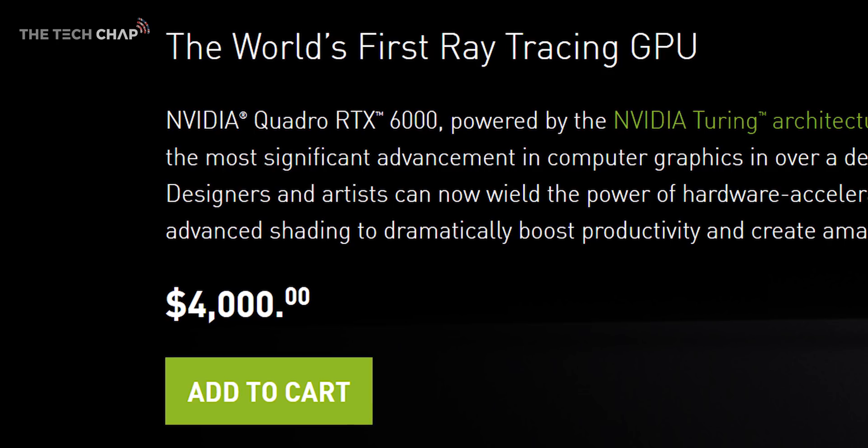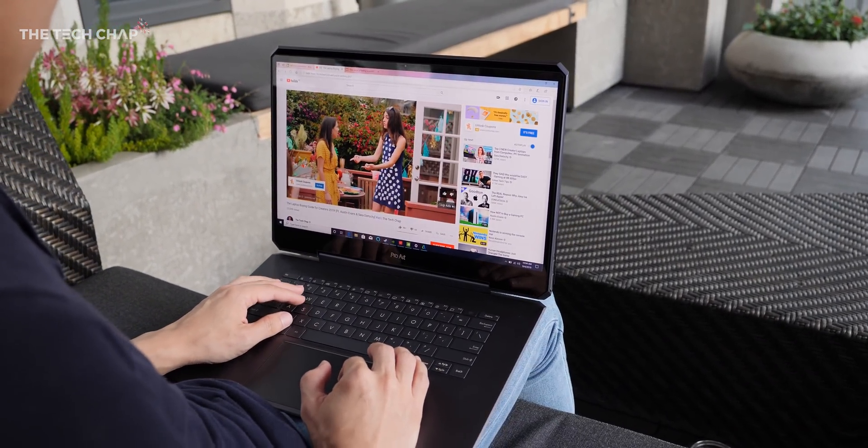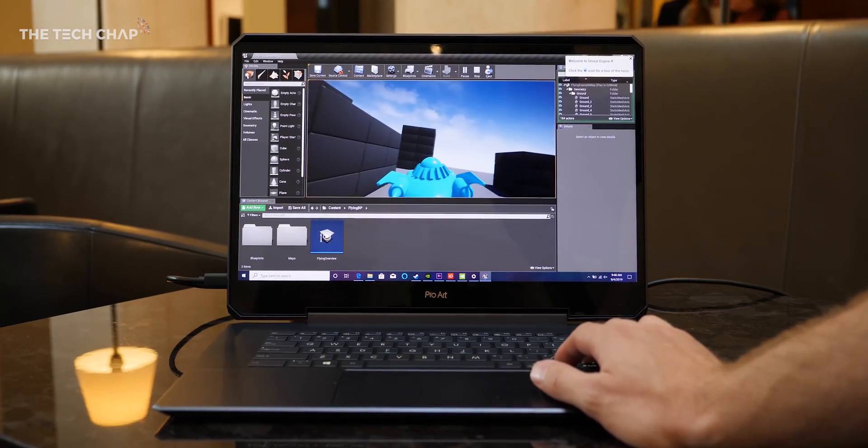It's actually the first laptop in the world to use it. And of course that screen, which is a colour calibrated 15 inch 4K 120Hz display.